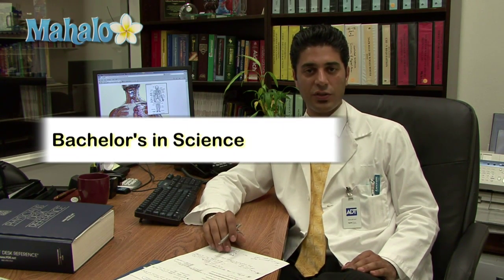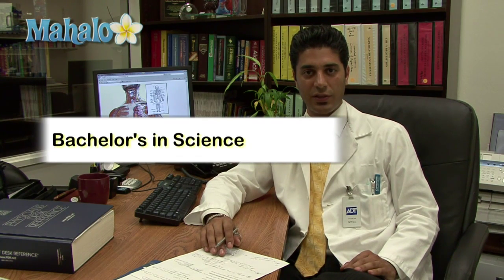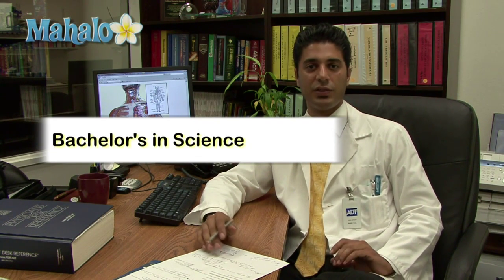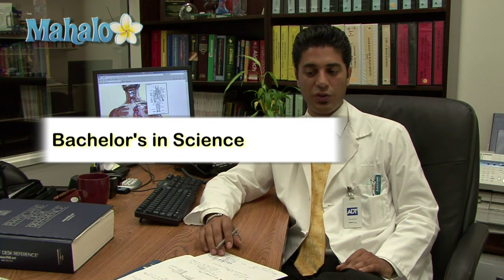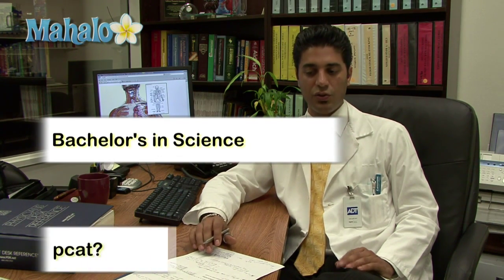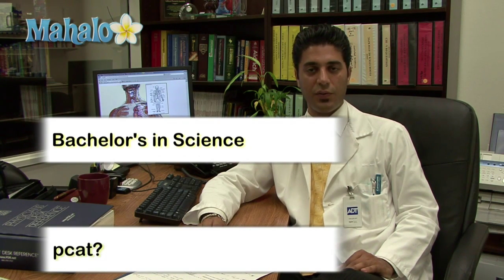To sum it up, the prerequisites will consist of three or four different things. First, you will need a bachelor's in science — there are cases where you could apply with a bachelor's in arts, but a bachelor's in science is going to increase your chances tremendously. Second would be the prerequisite courses: your sciences, biology, chemistry, physics, and any other specific prerequisite the school might have. Third, you'll need to research whether the school you're applying to requires the PCAT; you can find more information at pcatweb.info.